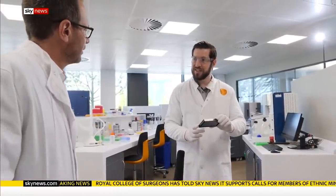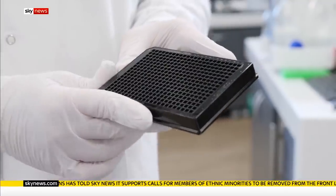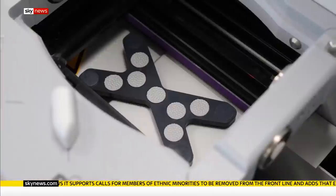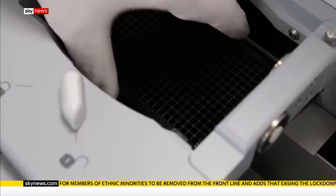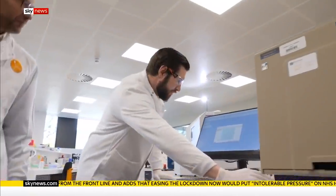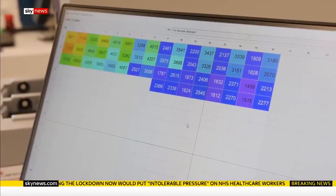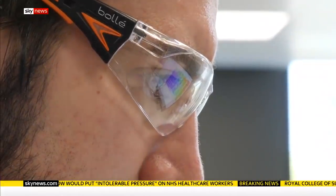These are some of the real drugs being tested. In a lab on the outskirts of Oxford, the drug hunters are taking on COVID-19. With the help of artificial intelligence, they're scanning a back catalogue of 12,000 chemical compounds for possible activity against the virus. The results are instant — a deep blue signal indicating a possible match.